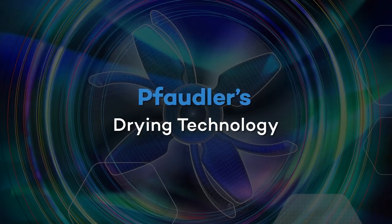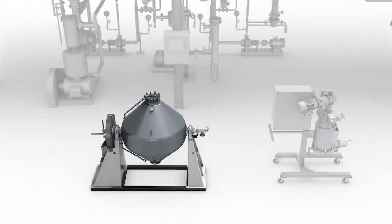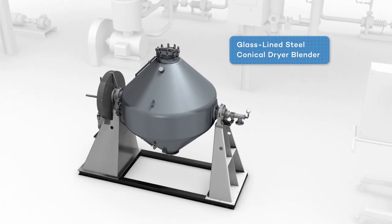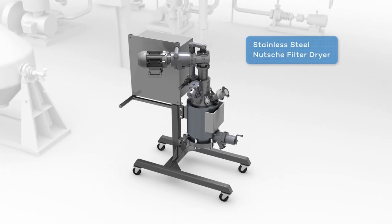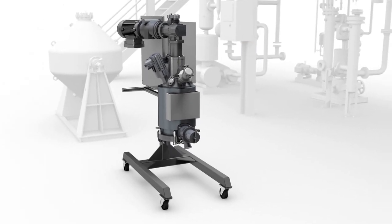Fodler's drying technology provides safe, reliable results. Our process test facility utilizes a glass-lined steel conical dryer blender for fine chemicals, providing gentle, non-stick vacuum drying for corrosive materials. Our process test facility also includes a stainless steel Nutsche filter dryer for safe, contained filtration and washing and drying of pharmaceutical compounds.